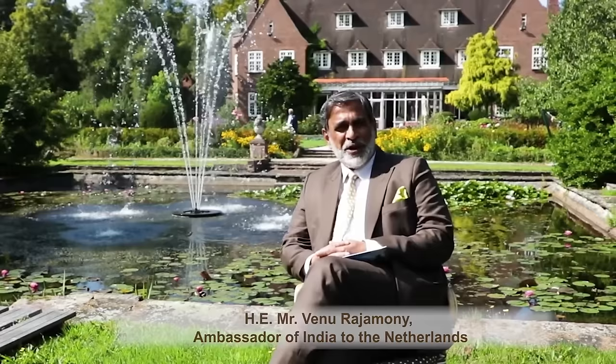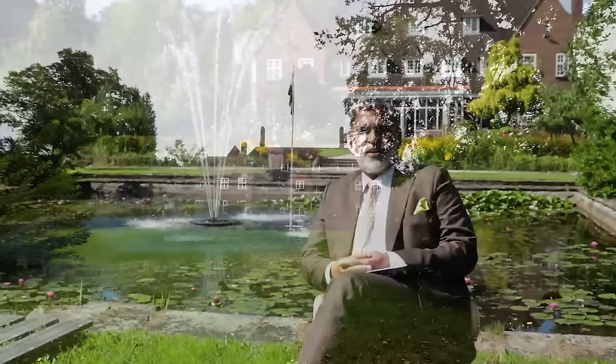Namaste, hello, Hudimida, hi everyone. I would like to welcome all of you to watch this video on the India House of Villa Meiland, which is the residence of the Indian Ambassador, located in the beautiful municipality of Wassenaar, in between The Hague and Amsterdam.